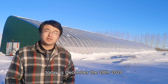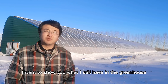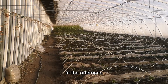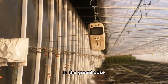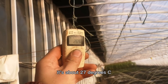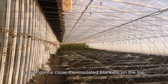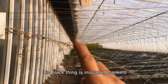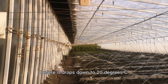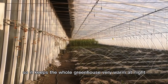Today is December the 28th, 2020. It's the darkest and the coldest time of the year. I want to show you what I still have in the greenhouse. Right now it's 3:15 in the afternoon. It's about 27 degrees. I'm going to close the insulated blankets on the top. This black thing is insulated blankets — in about half an hour it will drop down to 20 degrees, but it keeps the whole greenhouse very warm at night.